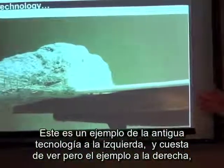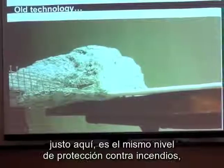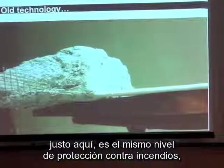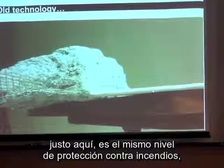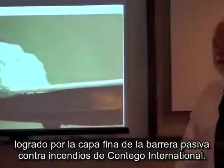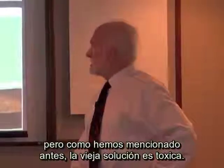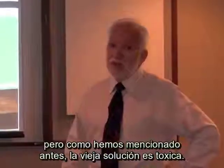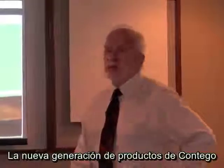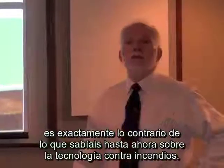Here's an example of the old type technology on the left — you can hardly see it. But the example on the right is the same level of fire protection afforded with Contigo International's thin film passive fire barrier latex. That's a huge difference. It's not just that it's a lot thicker — the old stuff is, as we mentioned, toxic. The new generation of products from Contigo are the exact opposite of everything you've ever thought you knew about fireproofing technology.